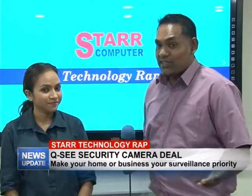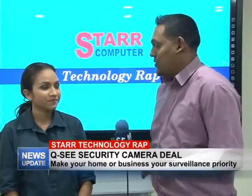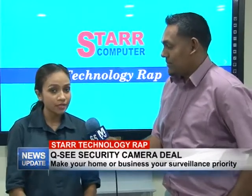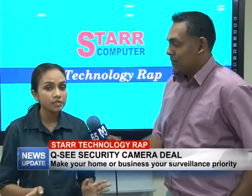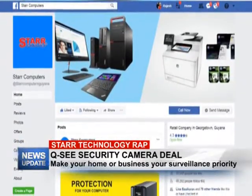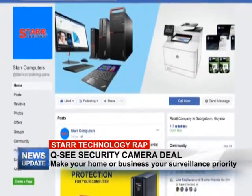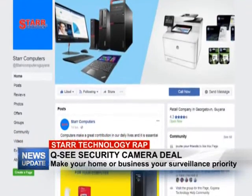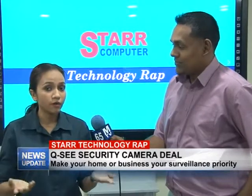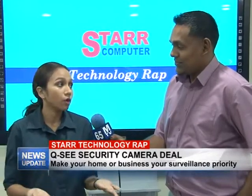For the person at home watching right now, how can they connect with Star Computer? We do have our Facebook account — you can like us and you'll be able to see all the deals we post there. We also respond to comments and questions on Facebook, so if you leave a comment we'll be able to answer your questions. You can also call us, and you're welcome to come down in person as well.